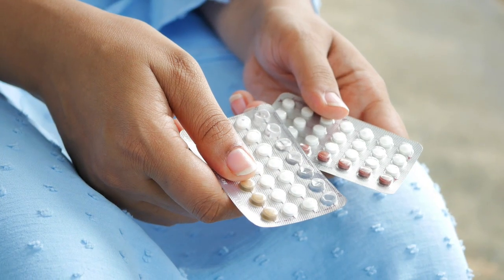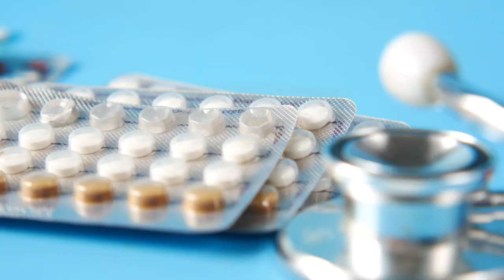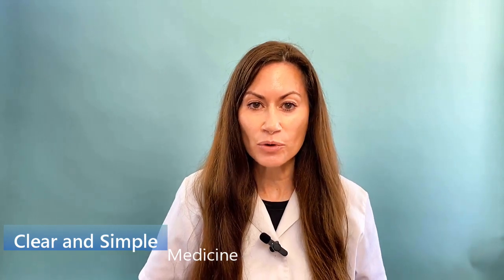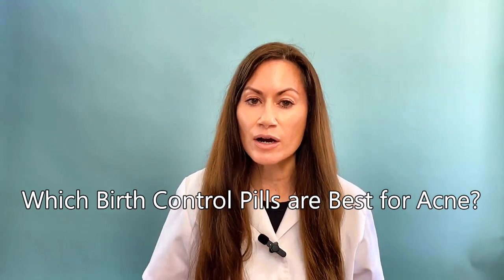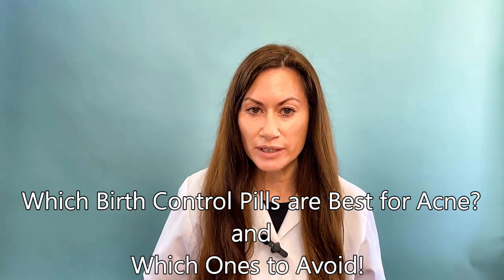What is the best birth control pill to take if you're prone to acne, and which ones are actually FDA approved to treat acne? There are three of them. Hi, I'm Veena. I'm a board-certified pharmacist practicing in the US with over 20 years of experience. I'm going to tell you which birth control pills are best for acne and which ones to avoid.